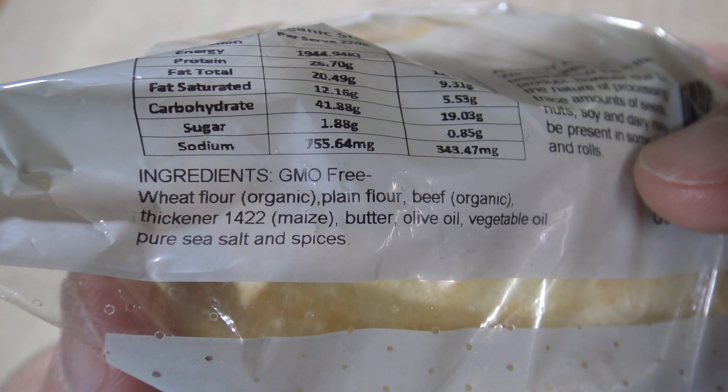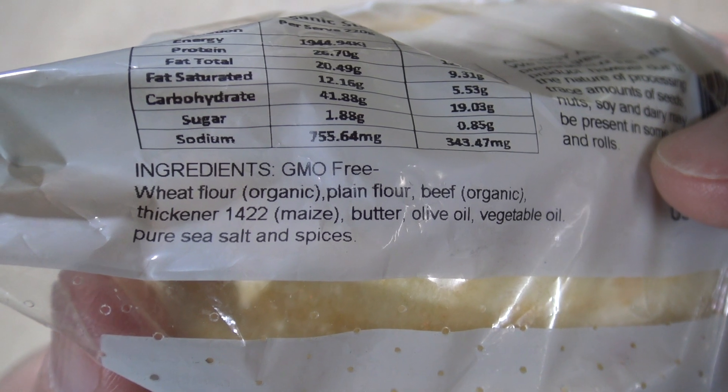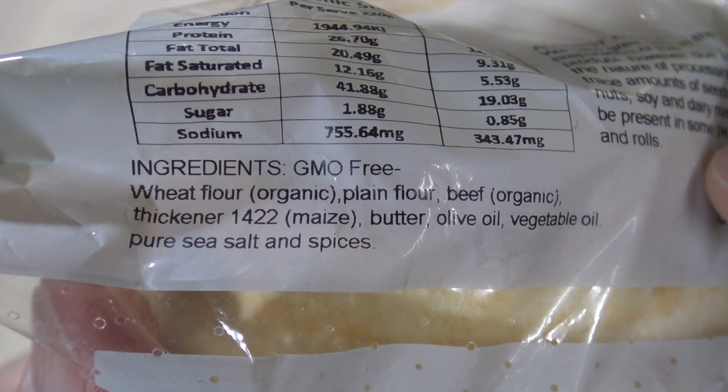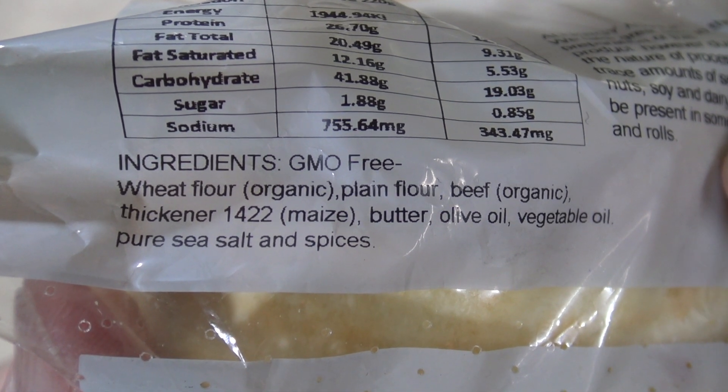Okay, well it's GMO-free wheat flour organic, plain flour, beef organic, thickener, butter, olive oil, vegetable oil, pure sea salt and spices. Well it's got to be the least amount of ingredients I've ever seen on anything. It's got hardly anything. It's got all the good things — meat, wheat, butter. But I wonder how healthy it is for us.